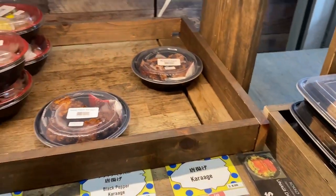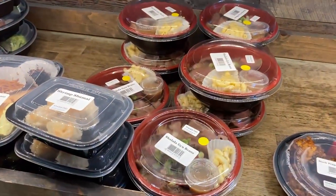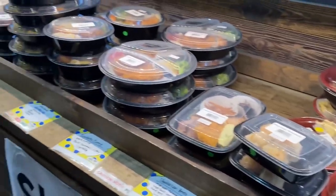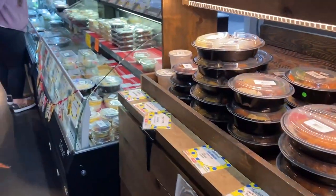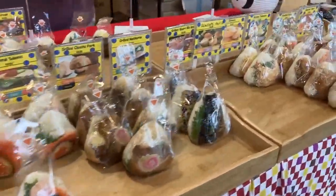Who knows — there might be one in your neighborhood soon. I know there's a new one that opened up in Las Vegas, Nevada on Spring Mountain. So if you're local to the area, go try them out. This restaurant has been serving for 60 years.